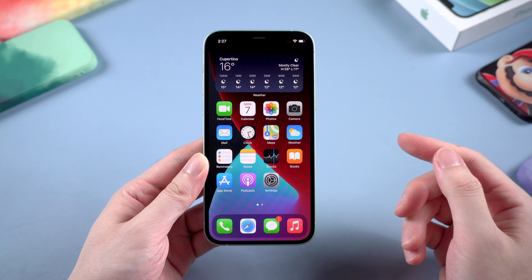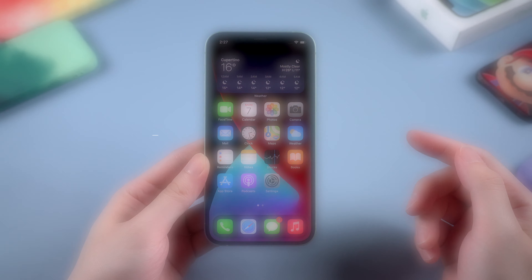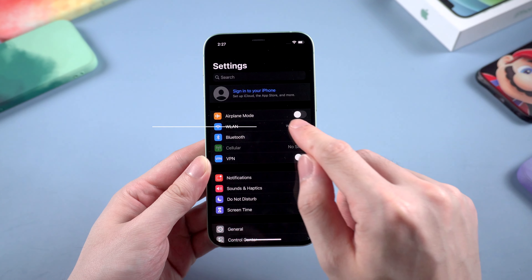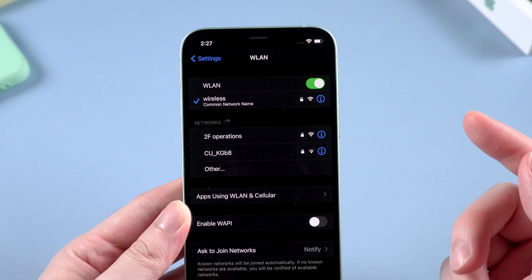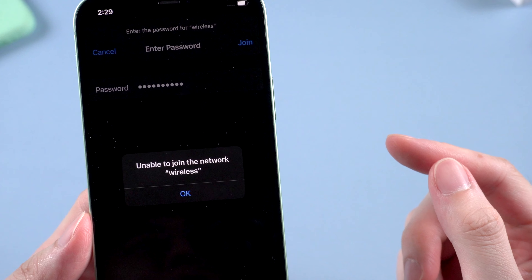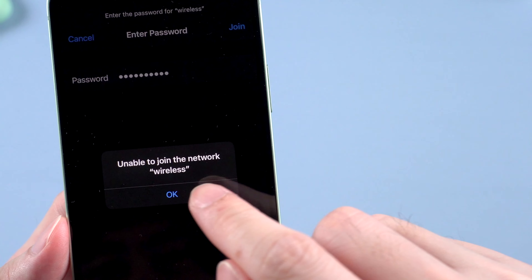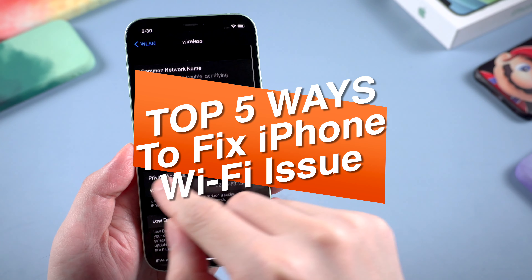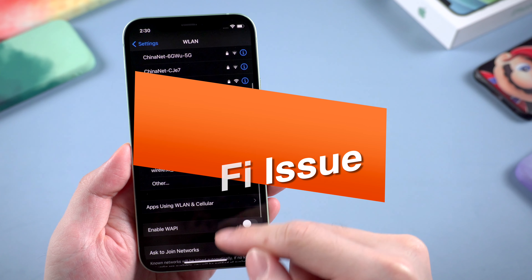What's up everybody, Tenorshare here, welcome back to the channel. Today let's talk about iPhone Wi-Fi issues. Some of you may be familiar with this problem — your iPhone could not connect to Wi-Fi even though you entered the correct Wi-Fi password. So after testing so many ways, today I'm gonna show you the top 5 ways to fix your iPhone won't connect to Wi-Fi. Now let's jump in.